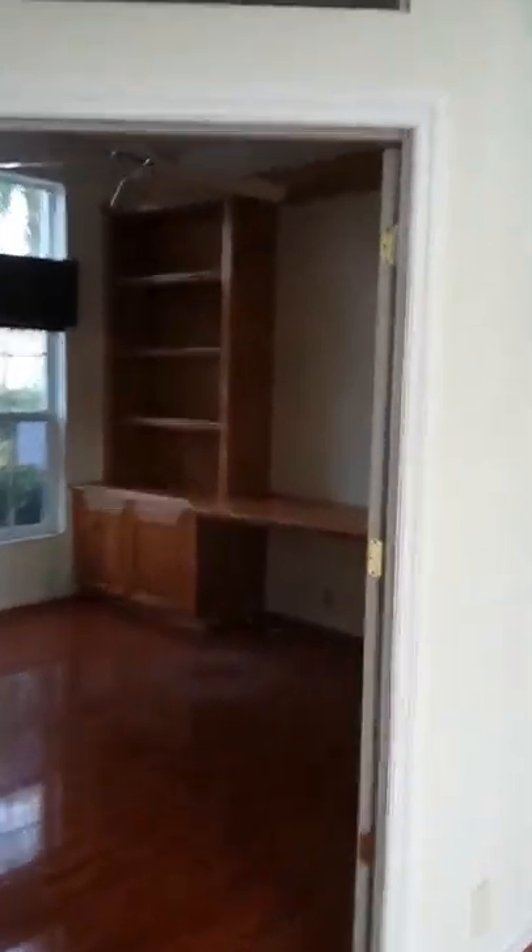Got a nice little study with beautiful cabinetry and desk, 10-foot ceiling in here.